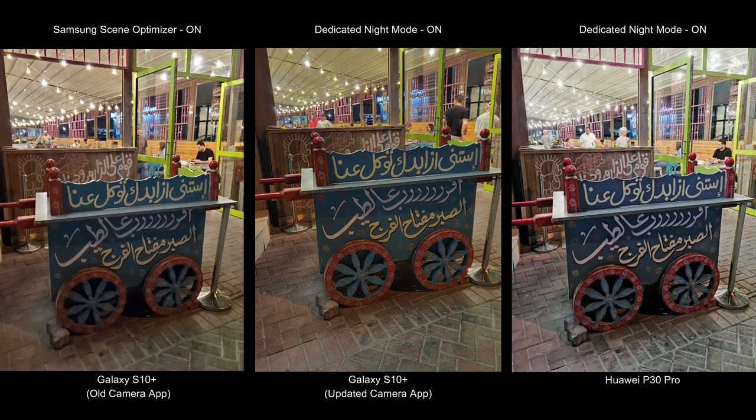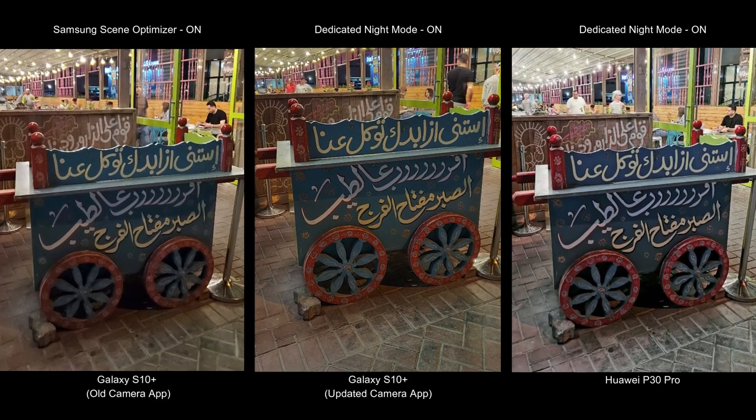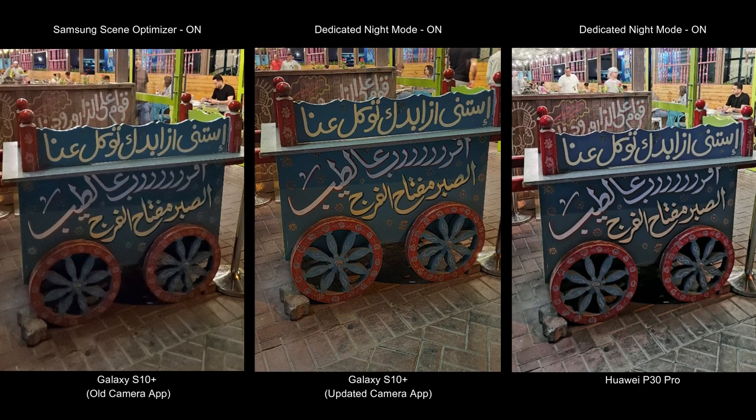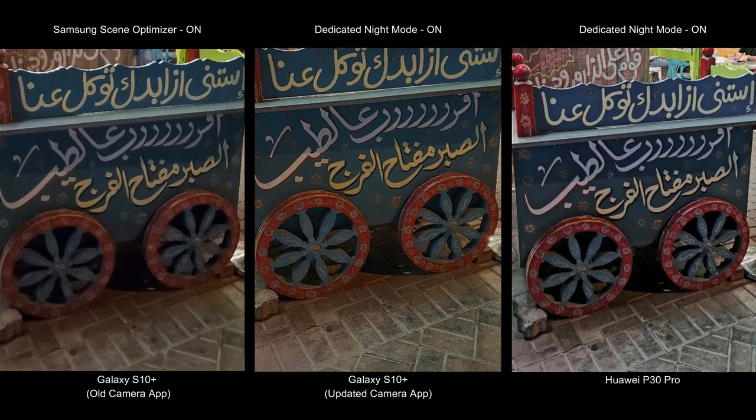Samsung has been infamous for blurry images and smooth tones in pictures — that has also been improved here. The sharpness is pretty impressive and is catching up with Huawei's sharpness. The skin tones look much better when you compare the old camera app to the updated one. The sharpness is amazing and I think many people will be very happy with this particular change in Samsung's new night mode.